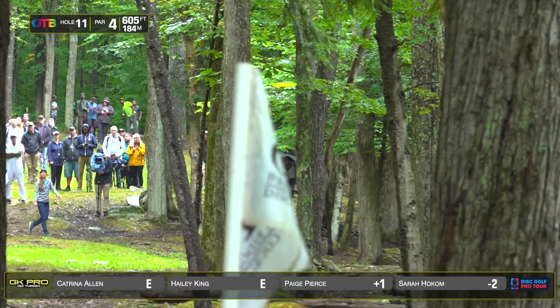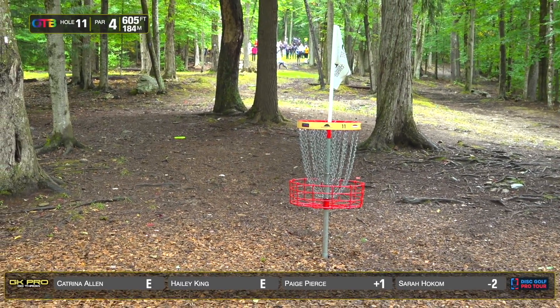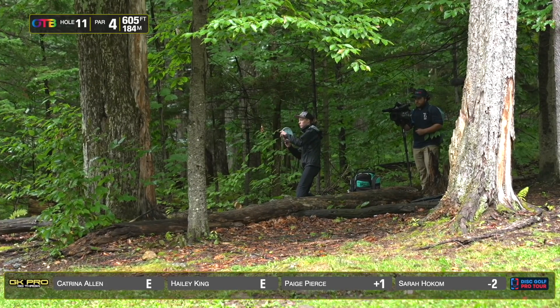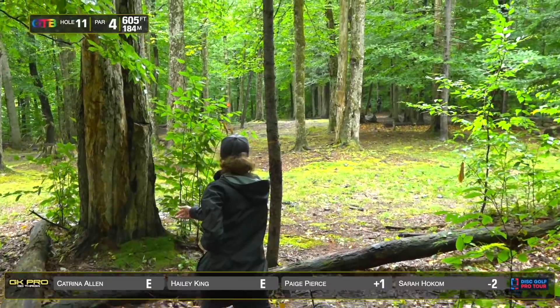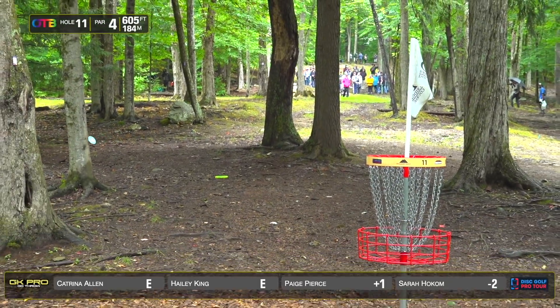Paige throwing that fierce and hoping it to drift. Great shot — catches a tree at the end, but she'll be inside the circle. One of the very few inside the circle for birdie today. There was actually, I believe, seven percent of the field that got inside the circle for birdie — that's probably three, maybe four people. Haley's struggling a little bit to find the circle there. She'll have to make a long putt to save her par.